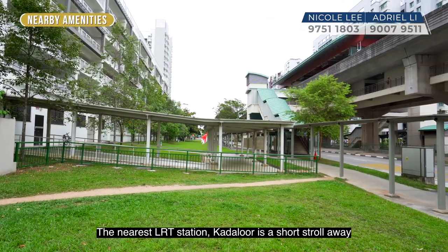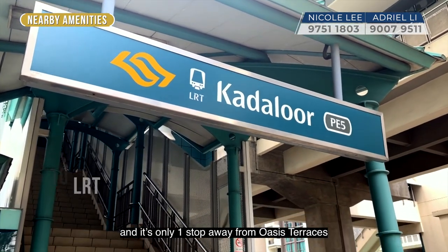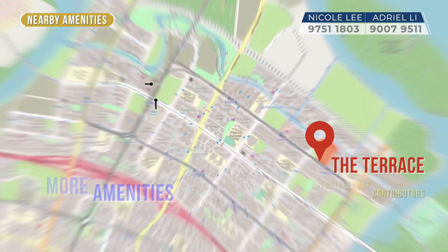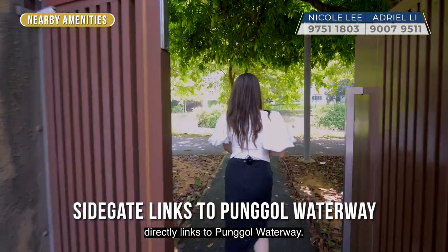The nearest LRT station, Coral Edge, is a short stroll away. It's only one stop away from Oasis Terraces and another three stops to Waterway Point Shopping Mall and Punggol Bus Interchange. You can also use the side gate from the development that directly links to Punggol Waterway.